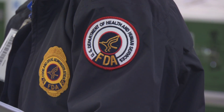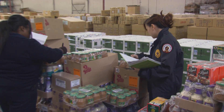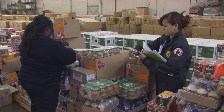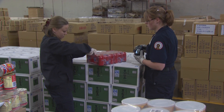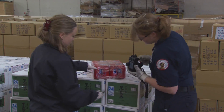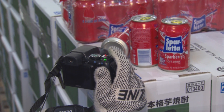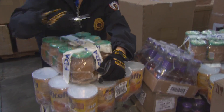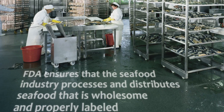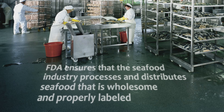The Food and Drug Administration develops laws to define proper labeling, provides guidance to industry and advice to consumers, and oversees the labeling of products as part of their inspection activities. The FDA administers and enforces those labeling requirements for nearly all foods. A notable exception would be for meat and poultry, which falls under the jurisdiction of the U.S. Department of Agriculture. It's FDA's responsibility to ensure that the seafood industry processes and distributes seafood that is wholesome and properly labeled.